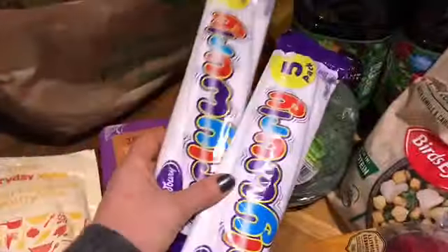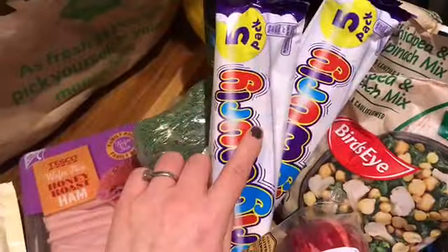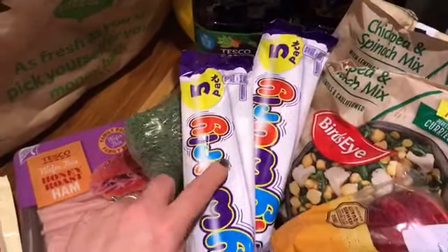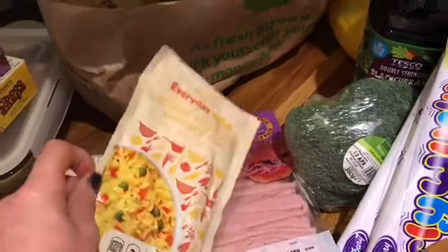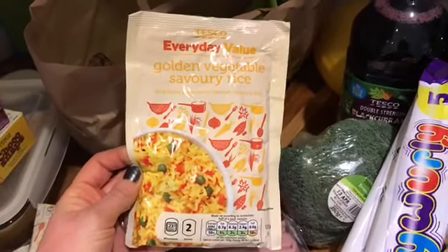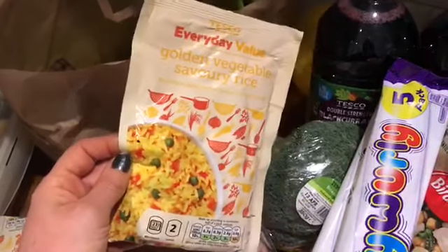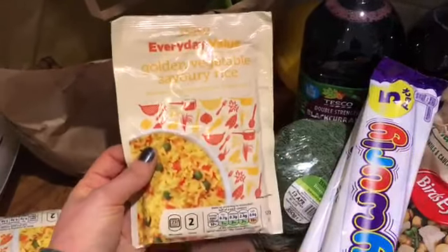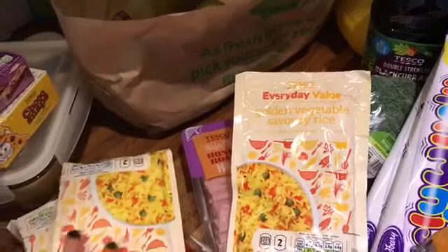More garlic, apples, broccoli, and some ham - we're getting low on that - which is free. Curly Whirlies are on offer, I think a pound for a pack of five. I like to stock up on them - they're six sins each. If you put them in the fridge they go a little bit hard and chewy. I recently found the Tesco Everyday Value golden vegetable savoury rice, which is free. We had it Saturday and it was just really nice - something quick, takes about 20 minutes.